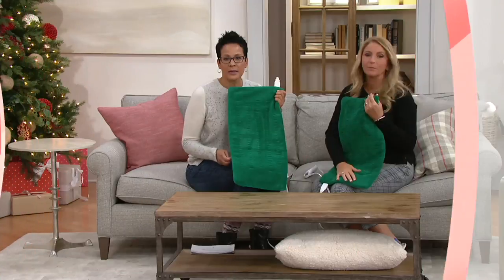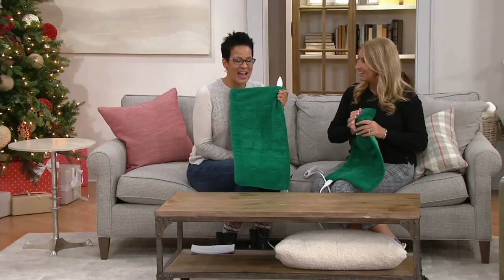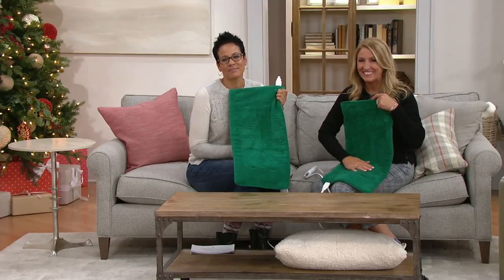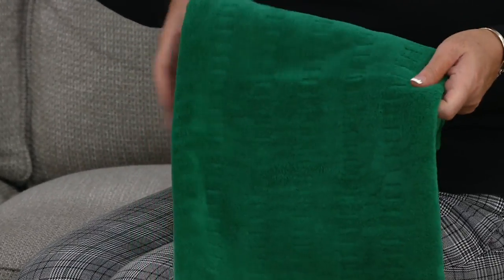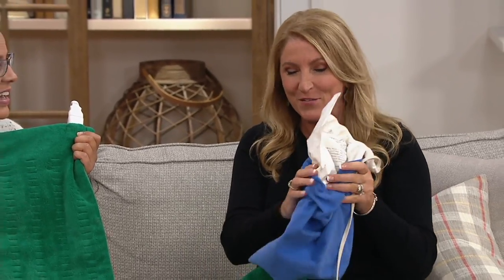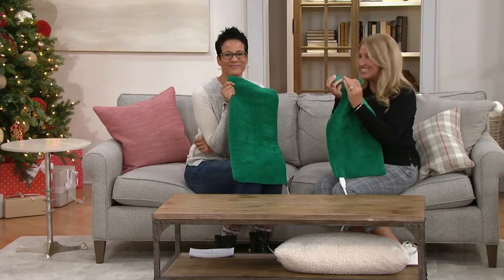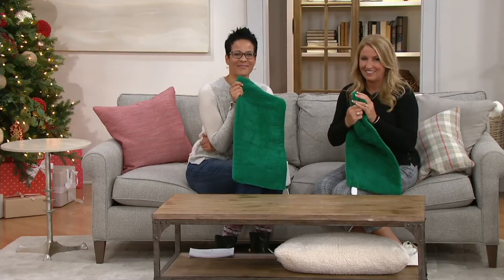Frances loves that you can put it on for an hour and it shuts off automatically, or you can leave it on. It's a godsend to her — it's so big it wraps around her whole back. She finds the heat very soothing, nothing like the old cheap heating pads. This is all one piece, it goes in the wash, never wrinkles or crinkles, and stays nice and soft.